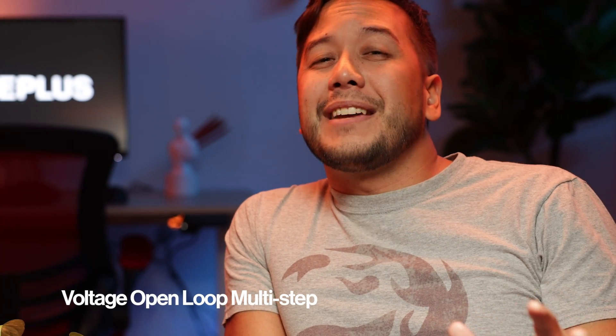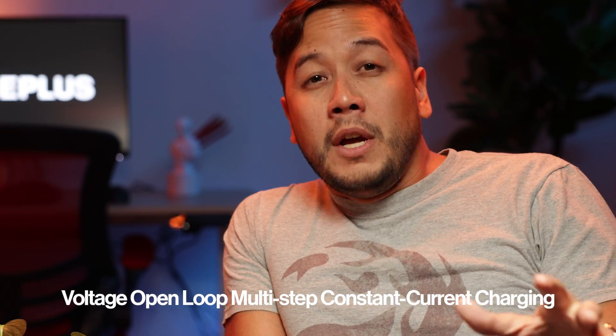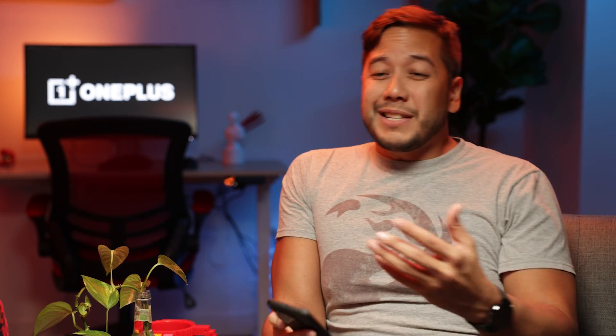SuperVOOC is short for Voltage, Open loop, multi-step, Constant current Charging — which is essentially a warp charge. So you can minimize how long it takes to charge up your phone. The OnePlus 11's 80-watt SuperVOOC fast charger can go from 1 to 100% in just 27 minutes.